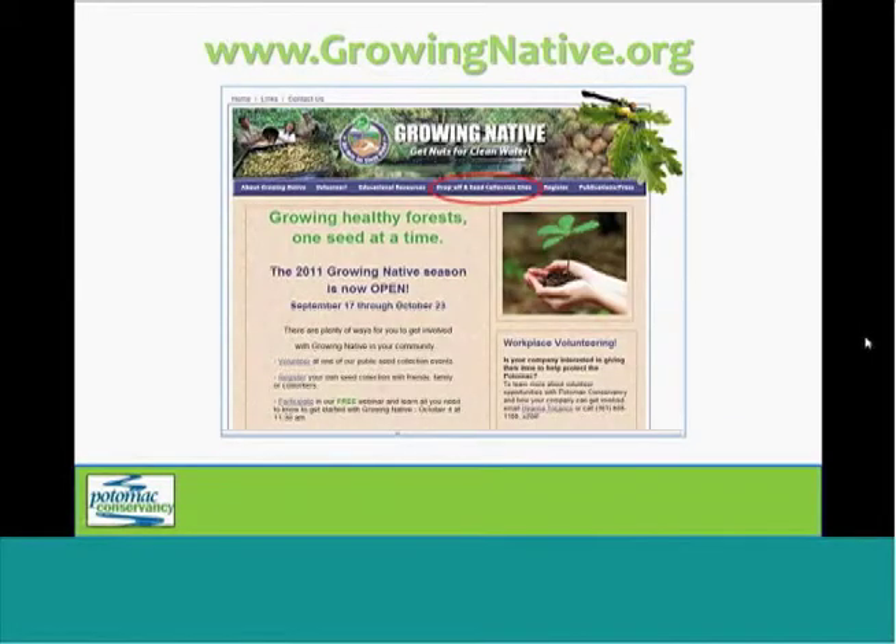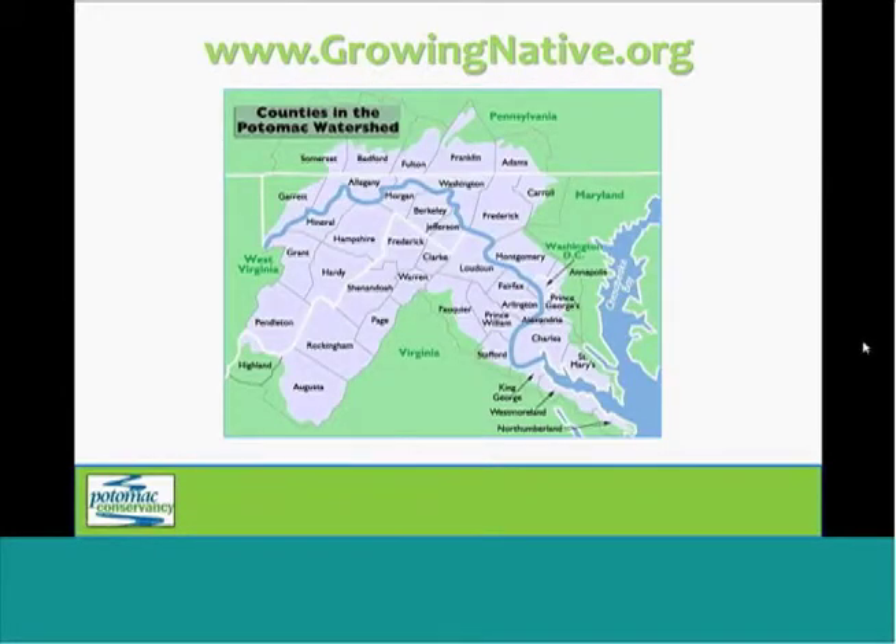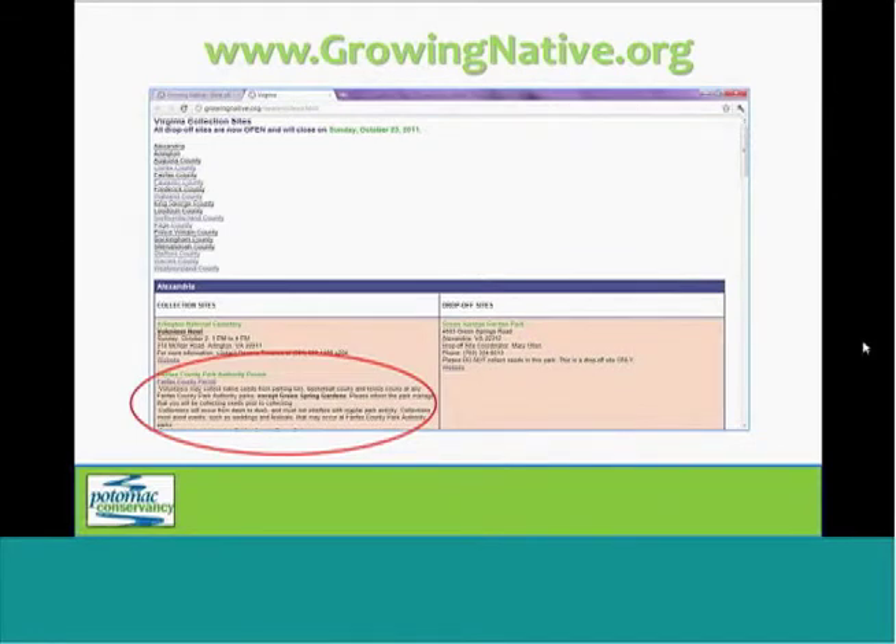The GrowingNative website is really an important tool because it has a lot of helpful resources, including permits for some parks. The website is www.growingnative.org. You're going to want to click on the drop-off and seed collection sites from the top menu, and it's going to take you to a map. All of these counties are clickable, so once you select your county, it's going to take you to a list where you'll be able to find permit information if there's any available in your area.